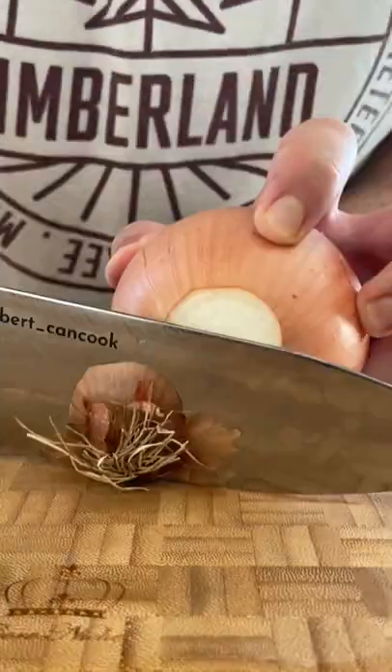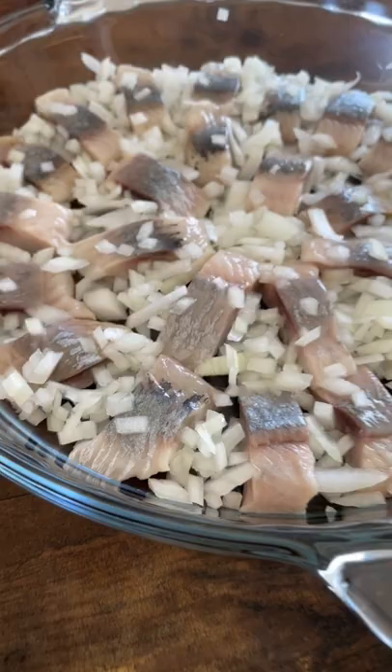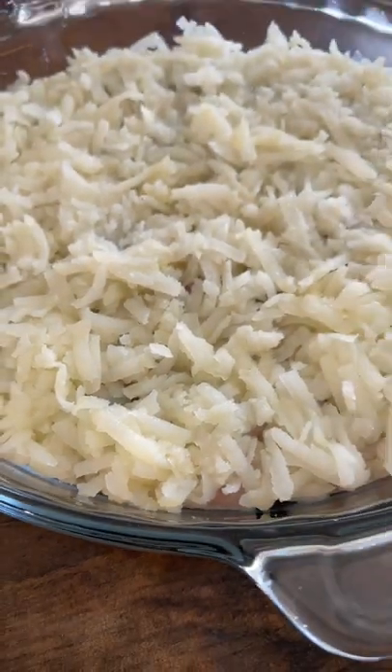Fish is the first layer. Then fresh onion, boiled potatoes and mayo.